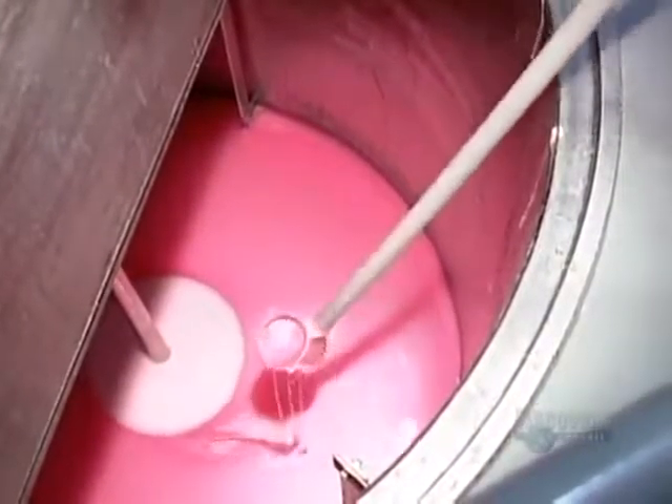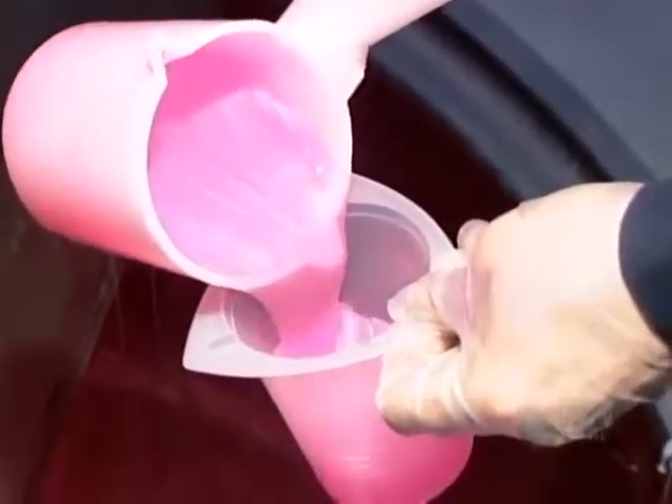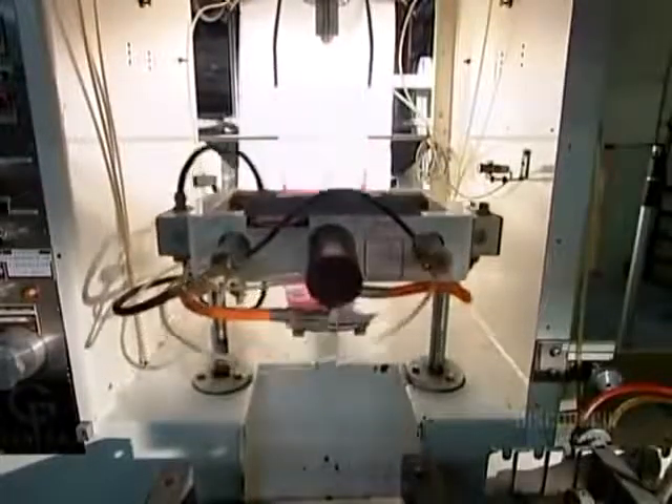After 15 minutes of mixing, the soap is ready. The lab analyzes a sample, assessing its physical and chemical properties. When the batch gets the okay, it proceeds to the packaging machine.